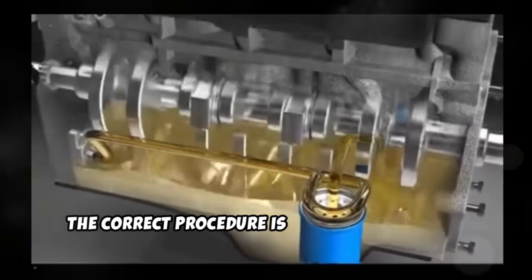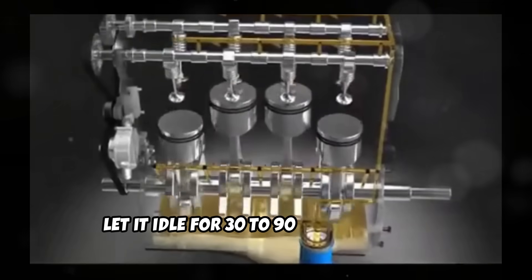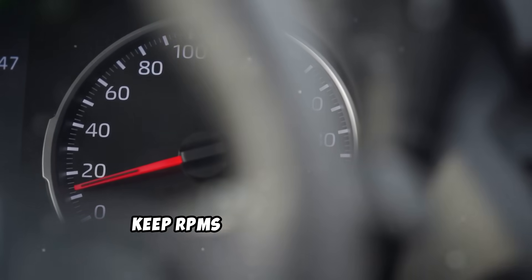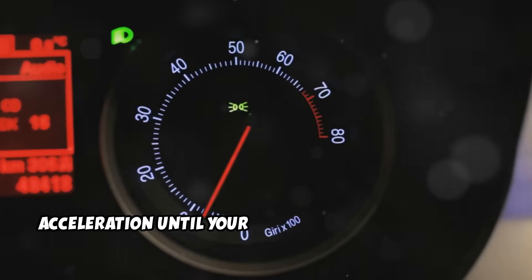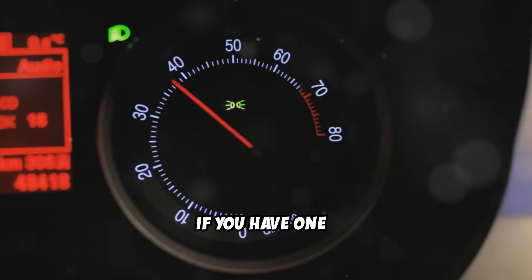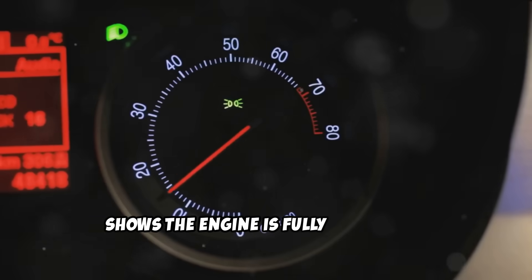The correct procedure is to start your diesel, let it idle for 30 to 90 seconds to get oil circulating, then drive gently until it reaches operating temperature. Keep RPMs low and avoid heavy acceleration until your coolant temperature gauge — or ideally your oil temperature gauge if you have one — shows the engine is fully warmed up.